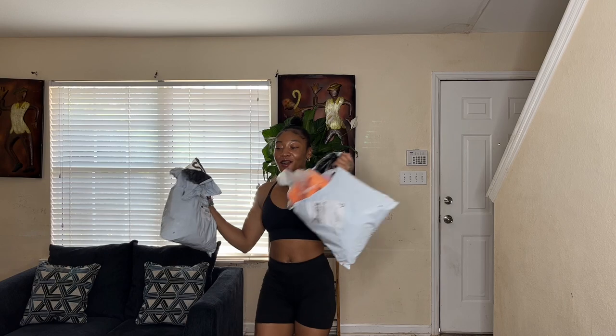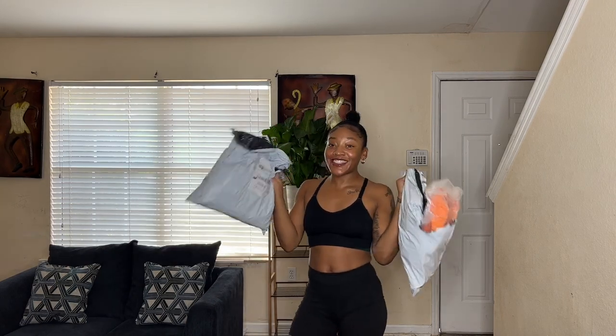Hey everybody! Welcome or welcome back to my channel! It's Alexis to Carrie here. Thank you so, so much for clicking on this video. Y'all already know the deal. If you're a returning subscriber or a returning viewer, thank you for being a real one. And if you are new here, hey! So we have the long-awaited Shein haul here.